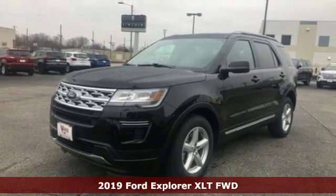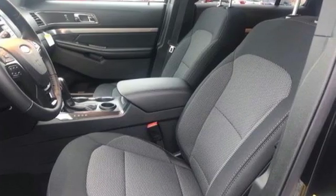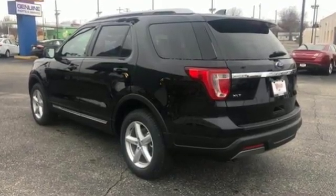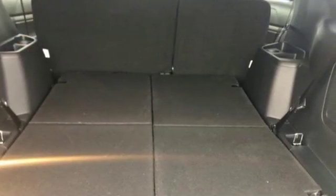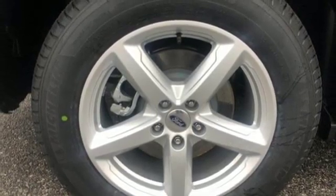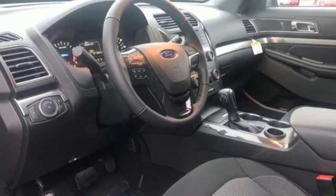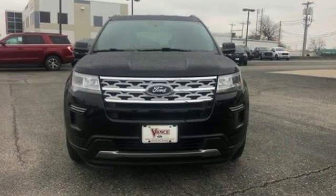It boasts an impressive list of features like these: Bluetooth streaming audio, power heated mirrors, leather steering wheel, rear parking sensors, intelligent access key, manual tilting steering column, automatic transmission, aluminum wheels, gas pressurized shocks, and V6 engine.